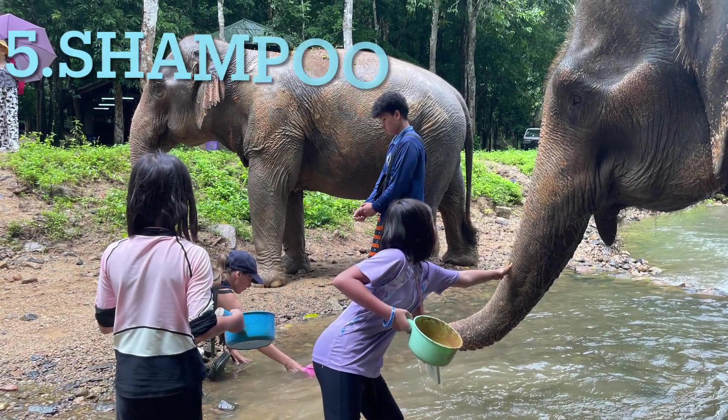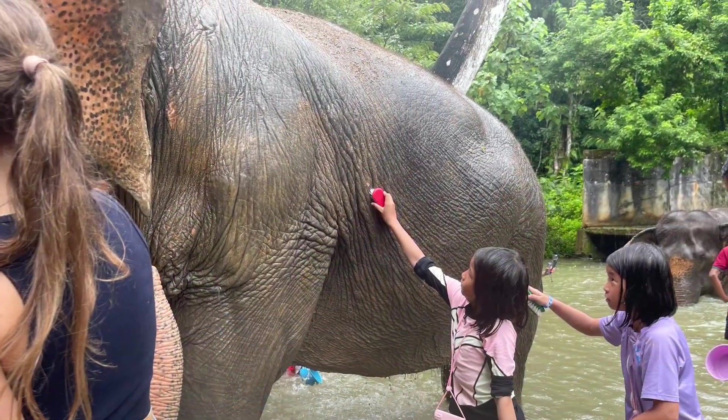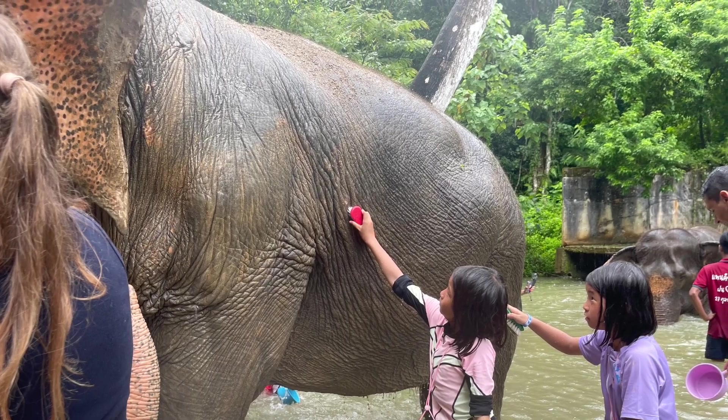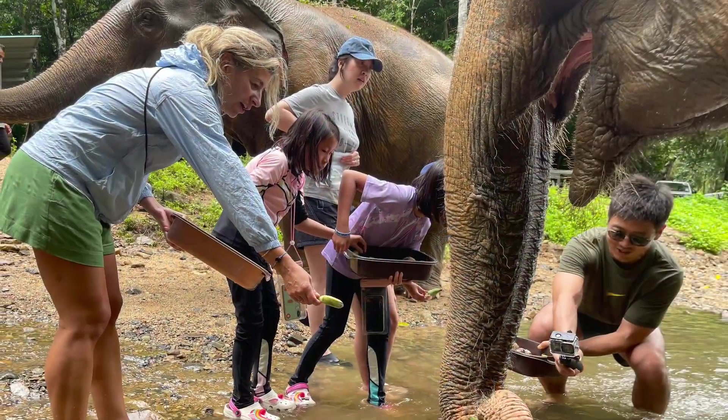We're currently at the elephant sanctuary and it's been an amazing day. We had a blast playing in the water with the elephants, but now we're quite dirty. Looks like we need to bring some shampoo to clean up before we head back.